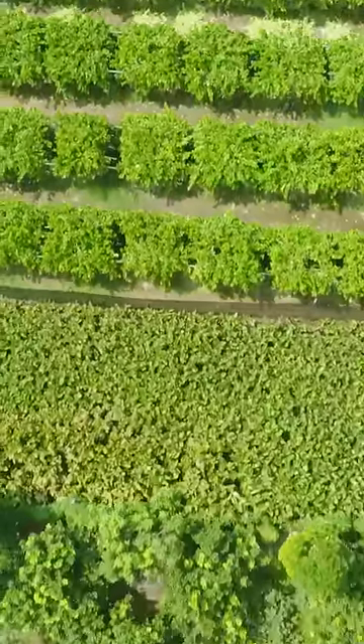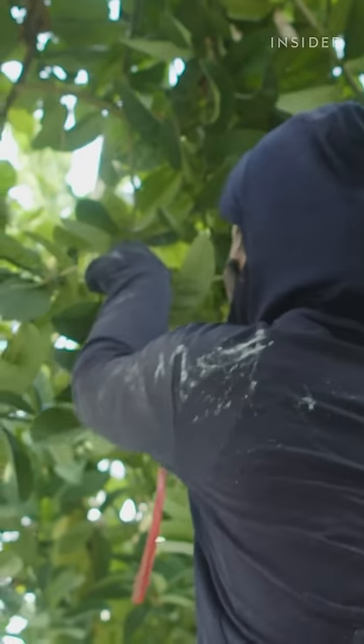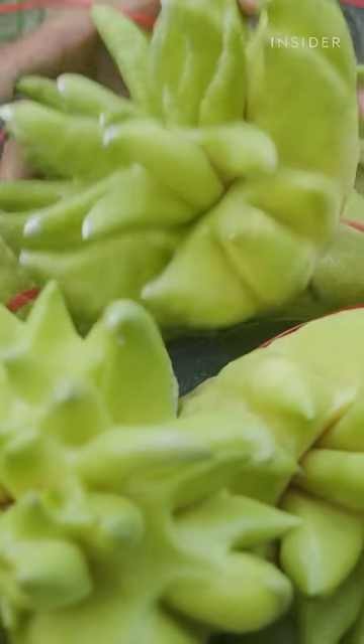Buddha's Hand trees grow to about 6 feet tall and start bearing fruit after the 10th year. This is one of the reasons the fruit is so expensive compared to a lemon tree, which bears fruit after 6 to 12 months.